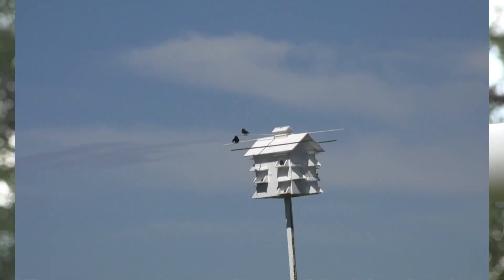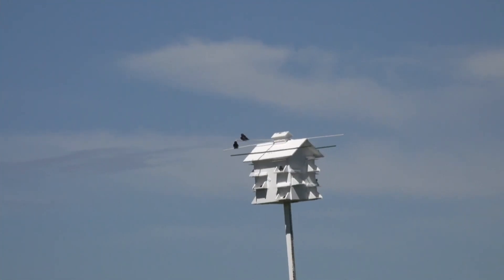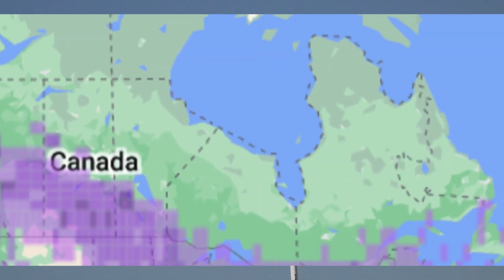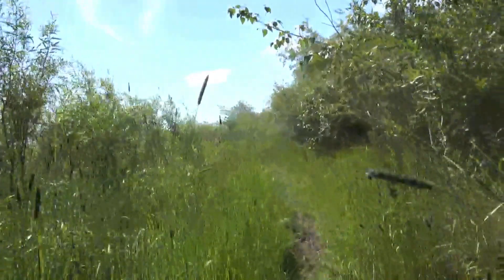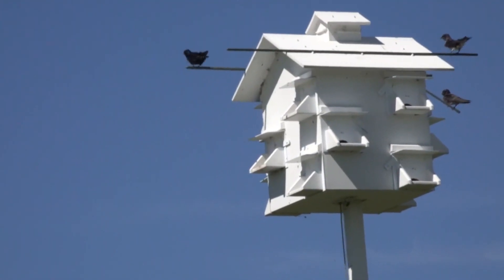Hello guys and welcome back to another episode of the Birdman. Today we'll be talking about the wonderful Purple Martin. The Purple Martin is a large swallow species found in open country near water, nesting loosely colonial, usually in nest boxes such as these.